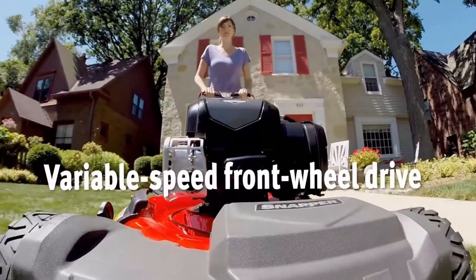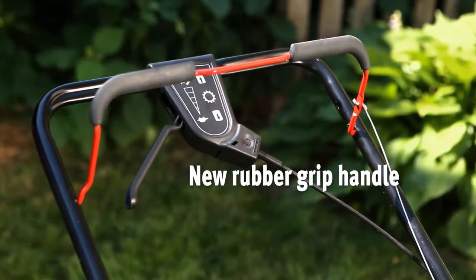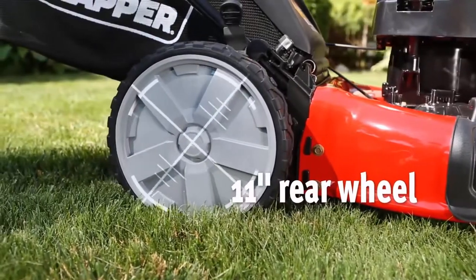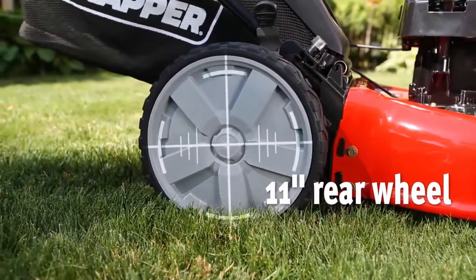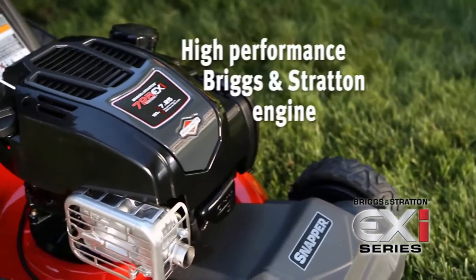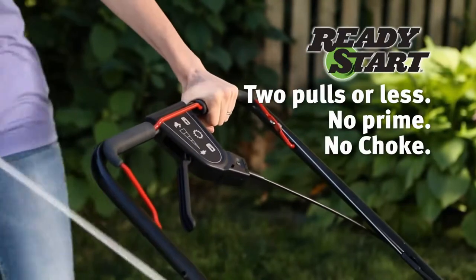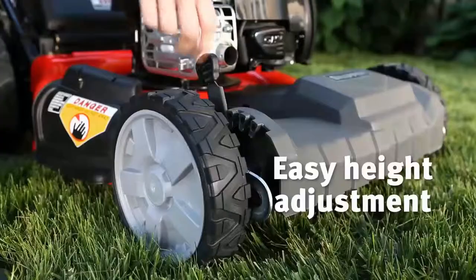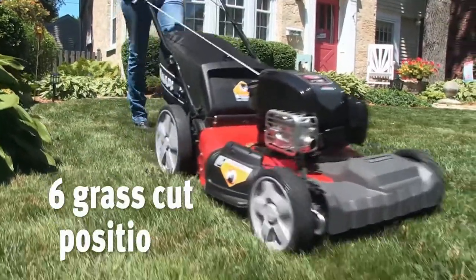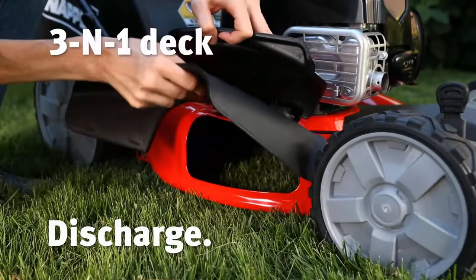The versatile 3-in-1 cutting deck lets you choose your cut finish from mulching, bagging, or side discharge. The dual lever height adjustment provides 6 grass cutting settings along with an adjustable ergonomic handle. The deck washout port lets you clean the mower with a garden hose, all backed by a 3-year limited warranty. The variable speed front wheel drive lets you mow at your own pace. The 8-inch front wheels and 11-inch rear wheels add better maneuverability on hills and uneven terrain. The Snapper 12A VB2A2707 cuts very well and the variable speed is perfect.